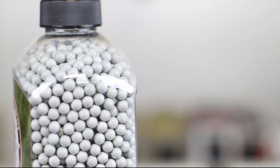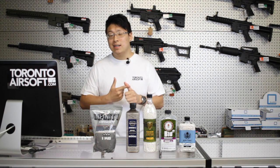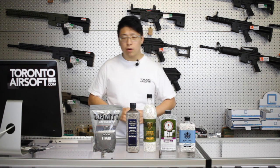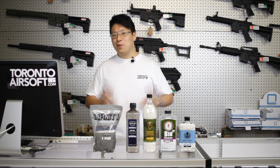BBs are often the most overlooked part of the sport. You got your gun, your battery and charger, your vest and your eye protection and you pretty much maxed out your budget. So you decide to go for the cheapest brand available. After all, once you shoot them you're gonna have to buy more anyways. Or for the real frugal out there, you could hit the field and pick up some used BBs free off the ground. What could go wrong?